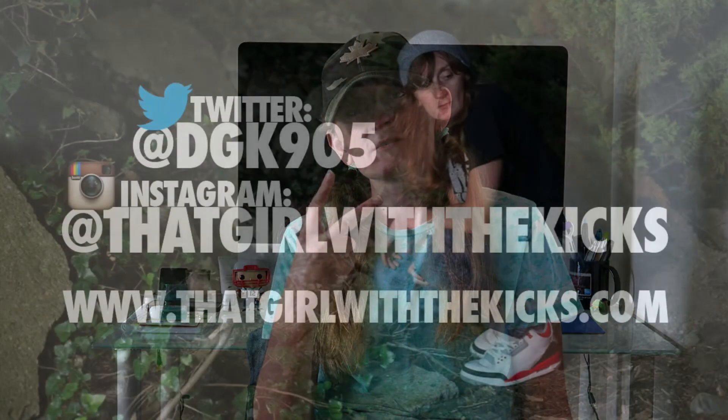That would do it for now guys. Let me know your thoughts below — I'd love to hear what some of your favorite summer kicks are. Thanks for watching, as always. If you like this video, please give it a thumbs up, subscribe if you're new, and I'll catch you on the next vid. Bye!